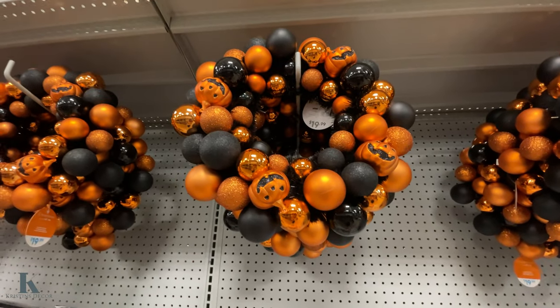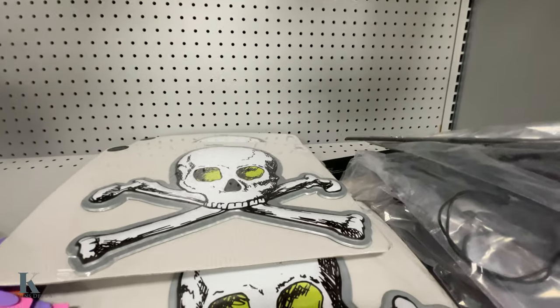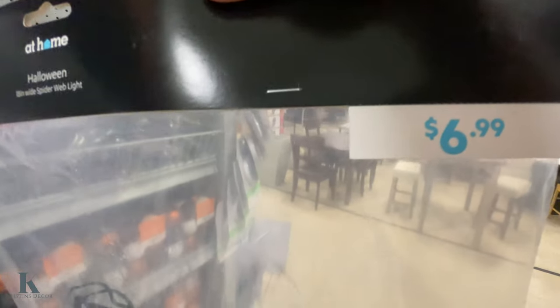I like this wreath as well — this is $20. It's $10. What's in here? This looks like a spider hanging little web — so this is what it looks like, and this one is $6.99.